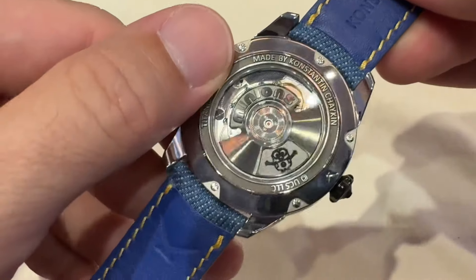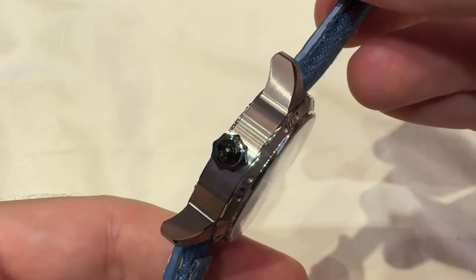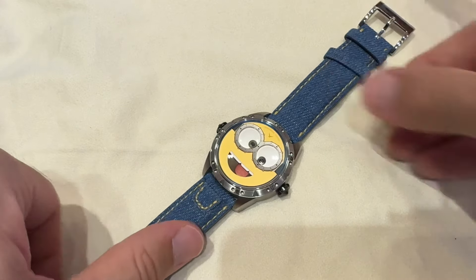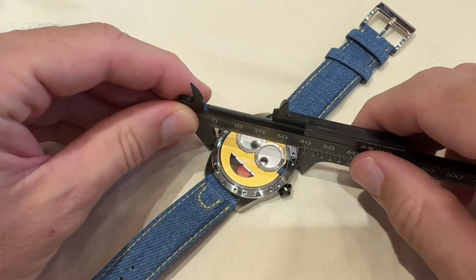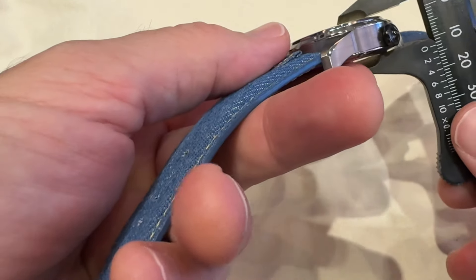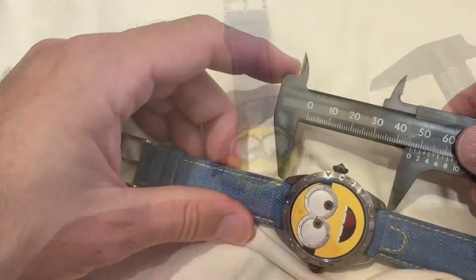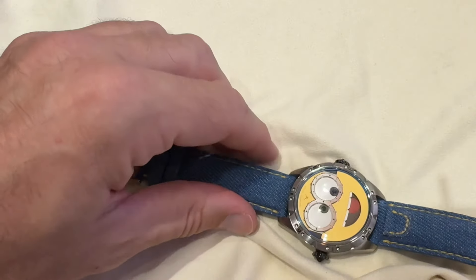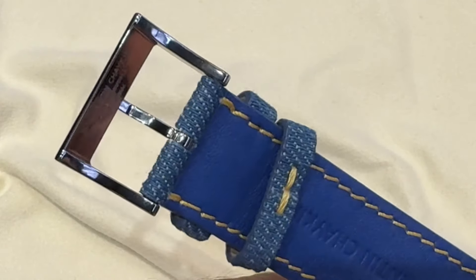The movement base is the ETA 2892, so thinner than the 2824 used in the earlier wrist mounts of Chaikin, and of course the playful module is by manufacturer Konstantin Chaikin. The watch measures 40 millimeters in diameter, 12 millimeters thick on my calipers — the website says 13.5 — and the lug-to-lug is about 46 millimeters.